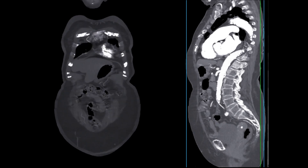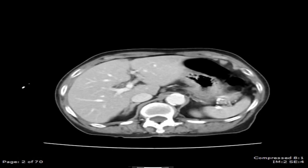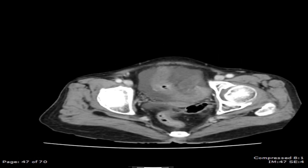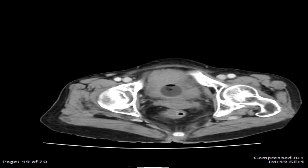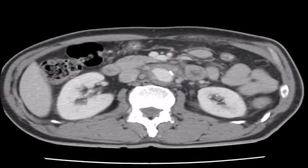Vascular surgeons play a crucial role in the management of descending thoracic aortic aneurysms. They are trained to diagnose aortic aneurysms through various imaging techniques such as ultrasound, CT scans, or MRI scans, and can accurately assess the size, location, and extent of the aneurysm.